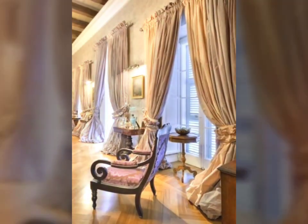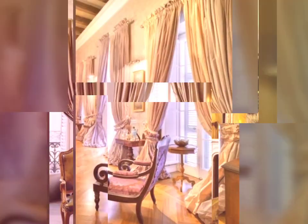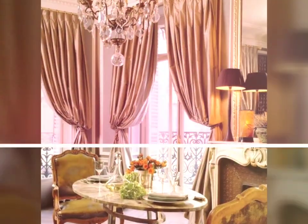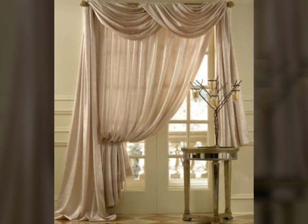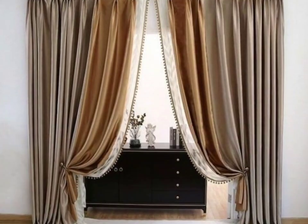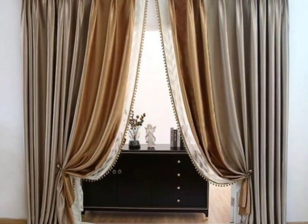Functionally, curtains offer privacy by shielding interiors from prying eyes, controlling the amount of natural light that enters a room, and contributing to temperature regulation by providing insulation against draughts. They also help dampen sound, creating a more serene environment.